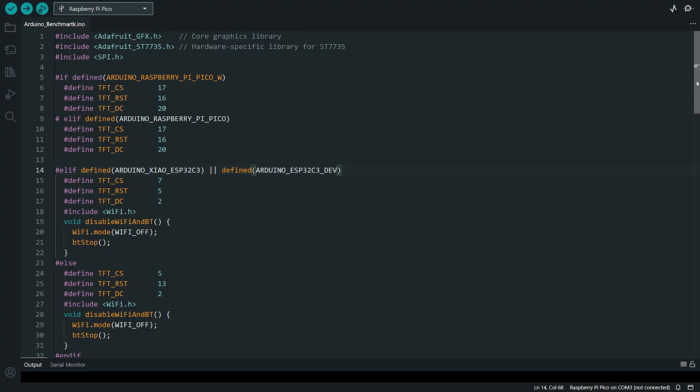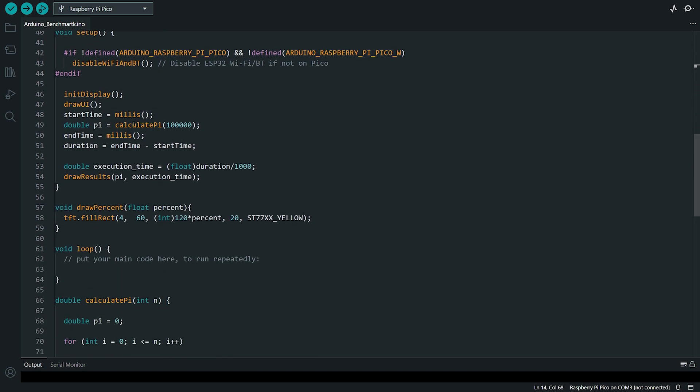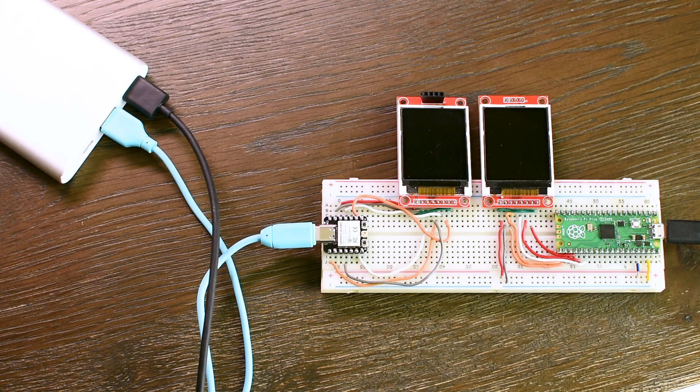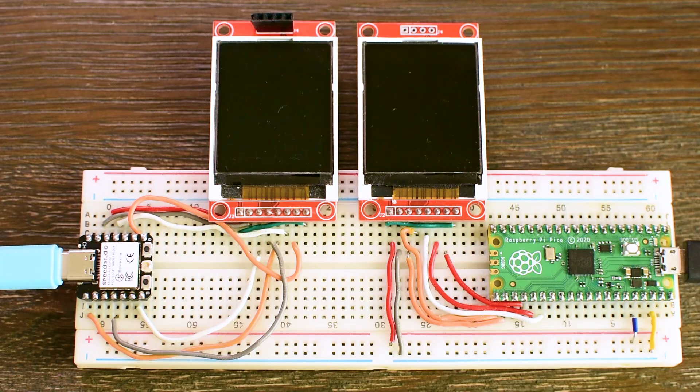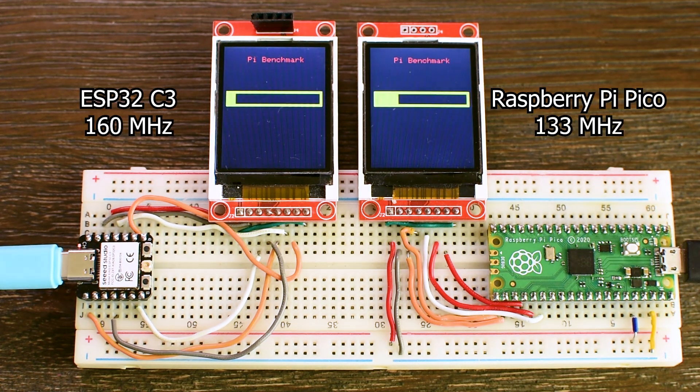I am running the same Pi calculation on each board, 100,000 iterations of the same algorithm, same code, same conditions, same power source — the same power bank to keep things as fair as possible. And to reflect how most makers actually code, I am using just one core on each board. Let's start with the main event, Pico vs ESP32C3.